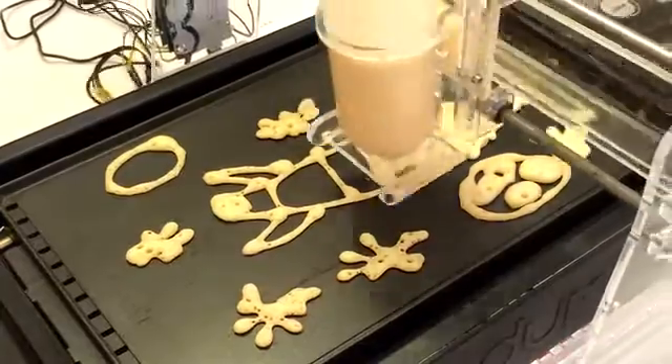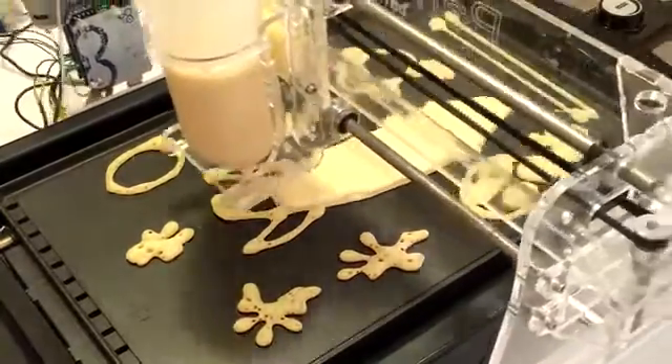PancakeBot uses a special vacuum and pressure system that we've developed in order to control the batter flow.